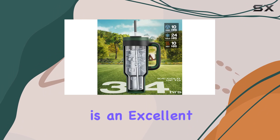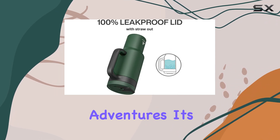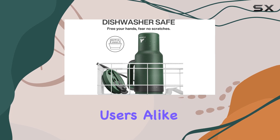Overall, this tumbler is an excellent investment for anyone seeking a reliable and long-lasting companion for their daily adventures. Its impressive insulation, durable handle, and versatile design make it a top choice for outdoor enthusiasts and everyday users alike.